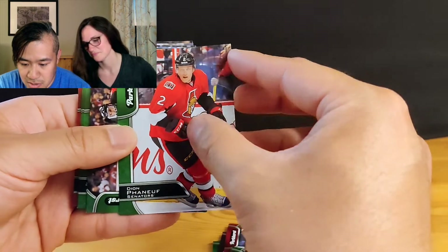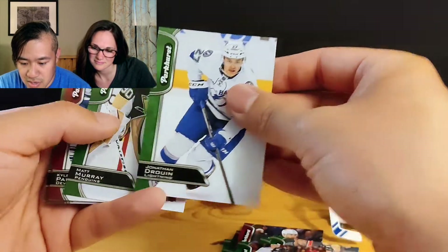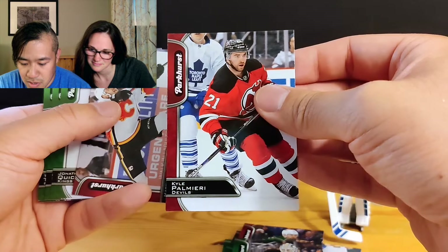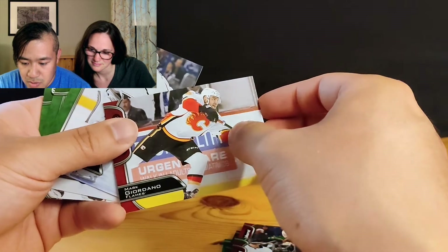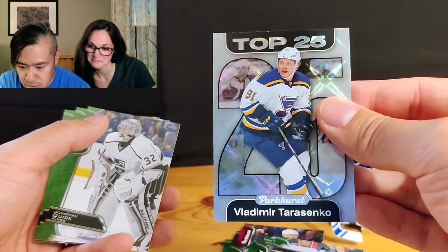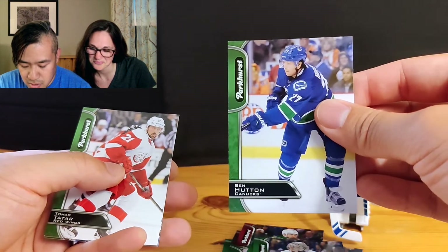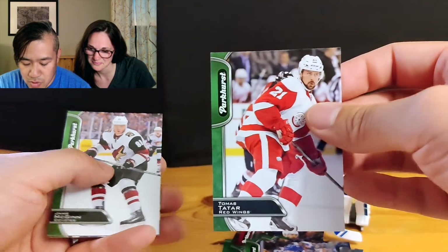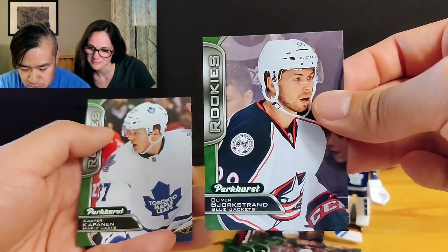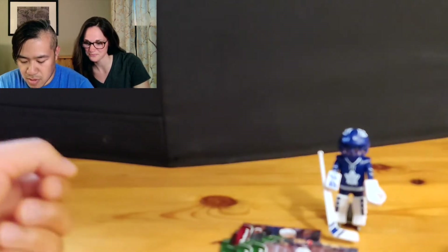Second half here. Dion, Sergey Kalinin, Jonathan Tavares, Drew Ann, Matt Murray, Kyle Palmieri, Mark Giordano. Oh — top 25, Vladimir Tarasenko! I guess we've each gotten a top 25. Jonathan Quick, Ben Hutton, Tomas Tatar, Jamie McGinn, Borkstrand, and Kapanen. That was my first pack.